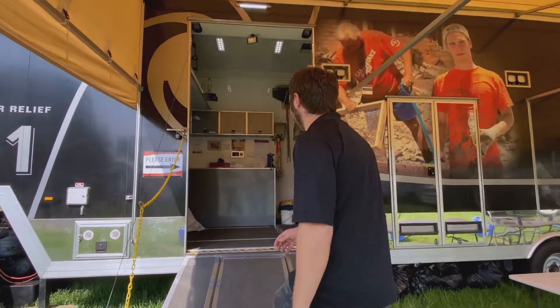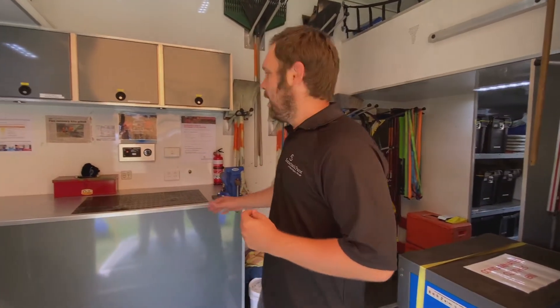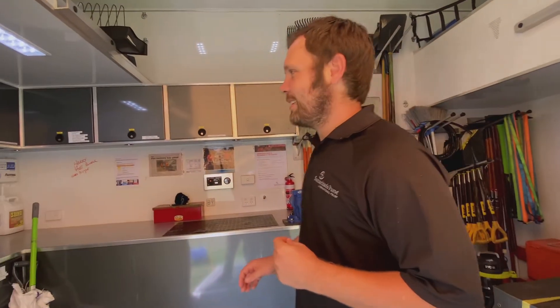So we'll walk through the truck, coming up through to the inside here. As soon as we walk in, we'll approach our work area. We've got work benches here that our teams can use to service the tools and chainsaws and other equipment that we'll use during the disaster.